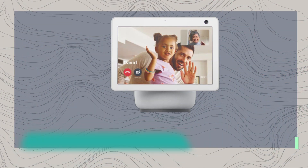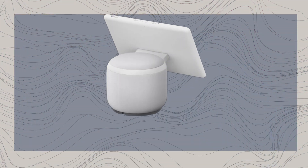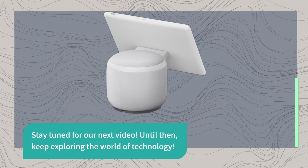Thanks for joining us at Product Critique. If you enjoyed this review, give it a thumbs up and subscribe for more exciting tech content. Stay tuned for our next video. Until then, keep exploring the world of technology.